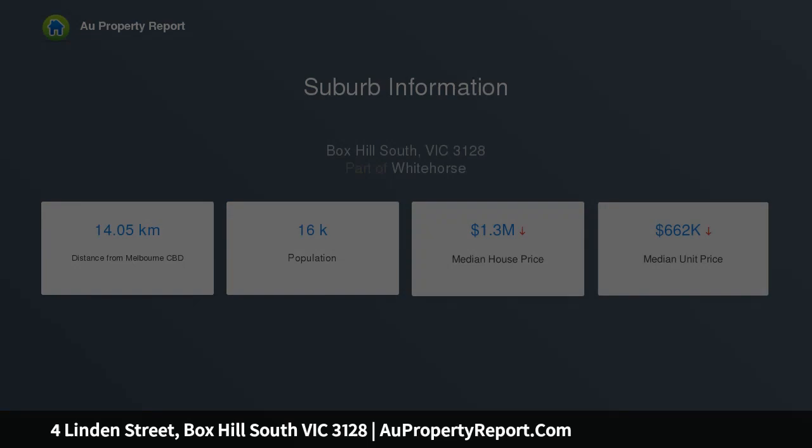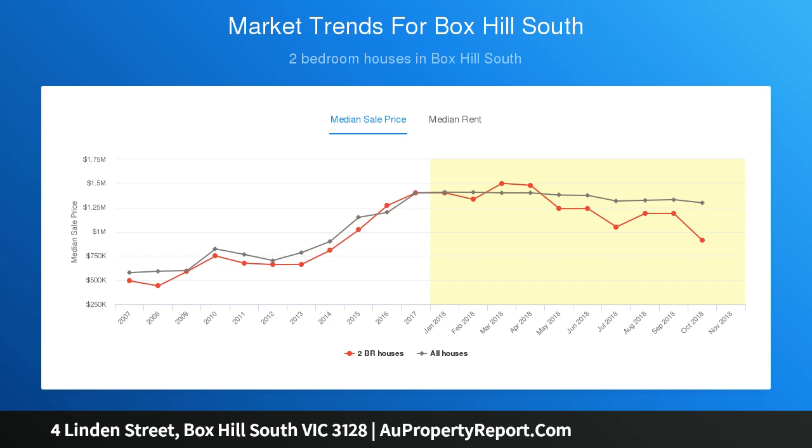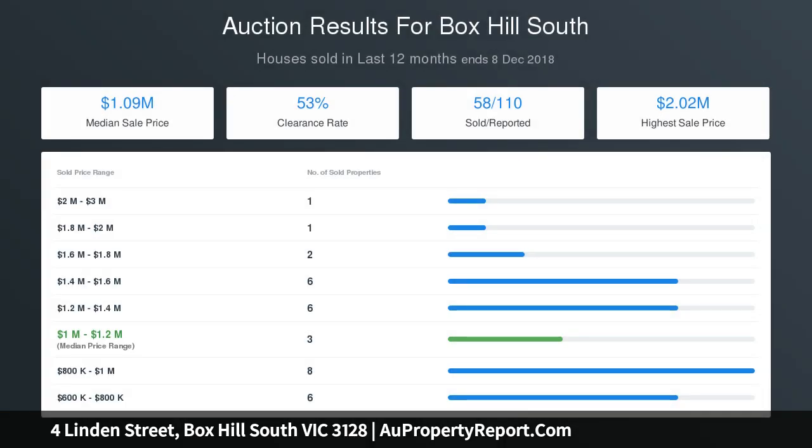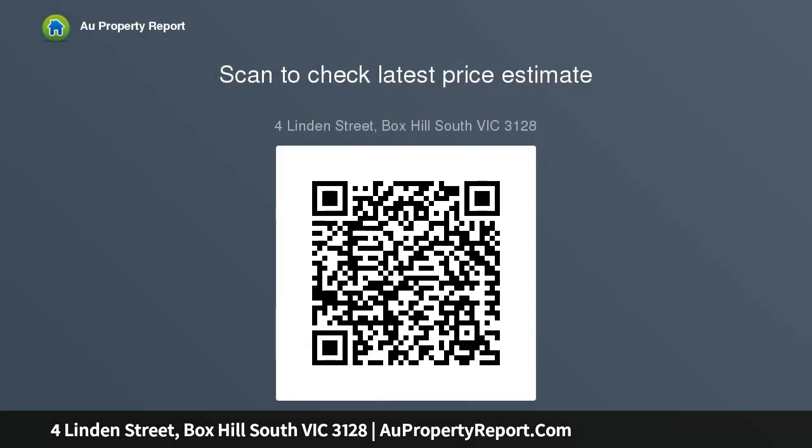Cocooned in circa 1950's solid concrete construction, the current two-bedroom home provides immediate livability, while yearning for a lavish 21st century transformation. Its spacious rooms, including a commodious lounge and separate kitchen, deliver a substantial basis for future extension subject to council approval.